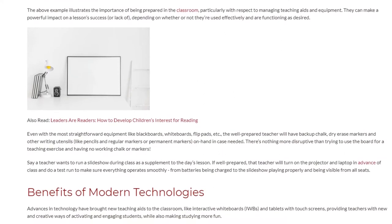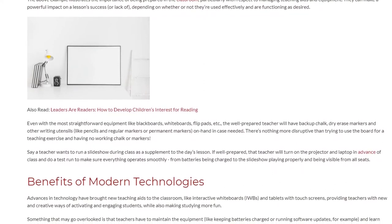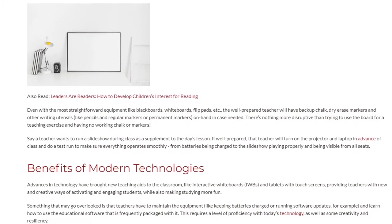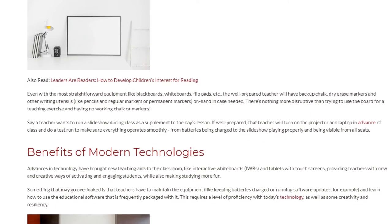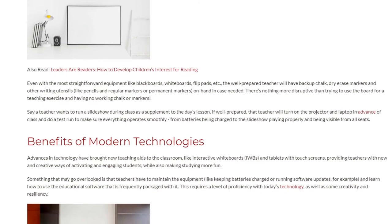Say a teacher wants to run a slideshow during class as a supplement to the day's lesson. If well-prepared, that teacher will turn on the projector and laptop in advance of class and do a test run to make sure everything operates smoothly, from batteries being charged to the slideshow playing properly and being visible from all seats.